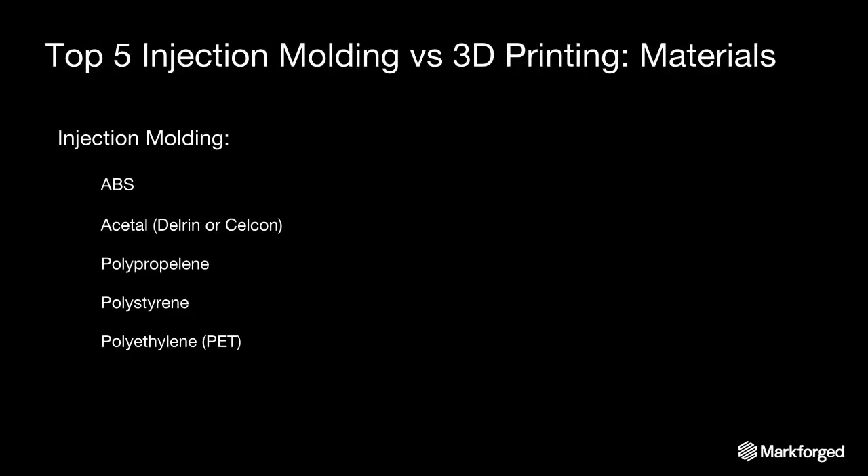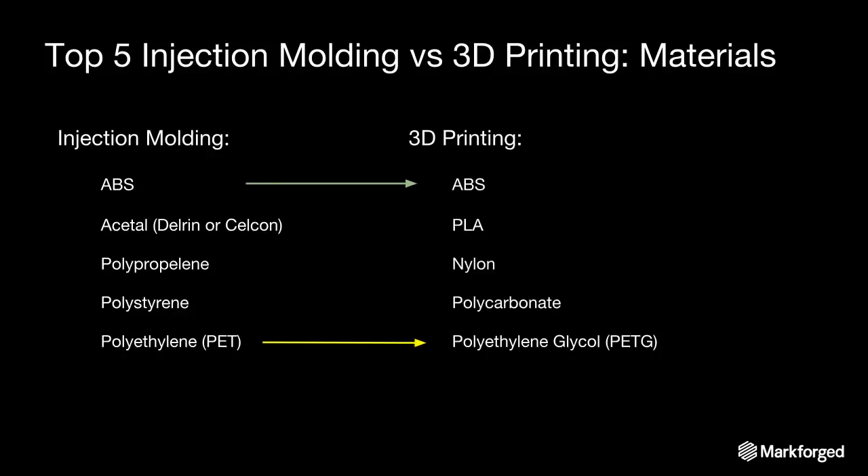Looking at materials, you see similar divergence. The top five injection molding plastics include Delrin, ABS, polypropylene (the most common injection molded plastic), polystyrene (the base for styrofoam), and polyethylene. Comparing that to 3D printing, you really see about one and a half of those overlap. ABS is a very common printing plastic, and PETG is an adapted version of polyethylene adapted for printing. But PLA, nylon, and polycarbonate are injection molded to some degree but really optimized for printing — so the material properties and process requirements really diverge.